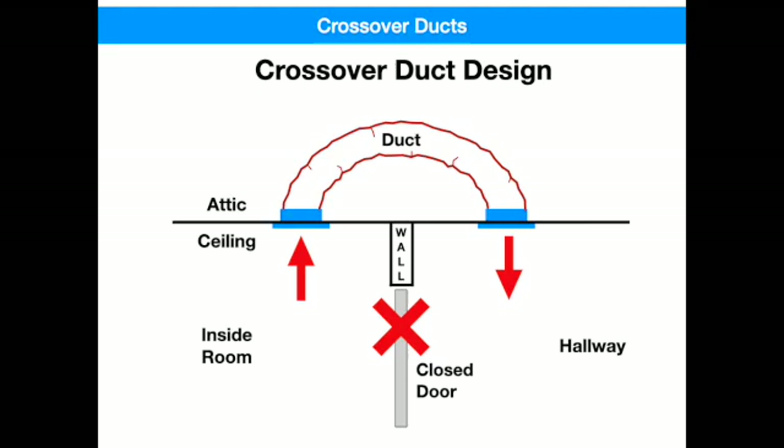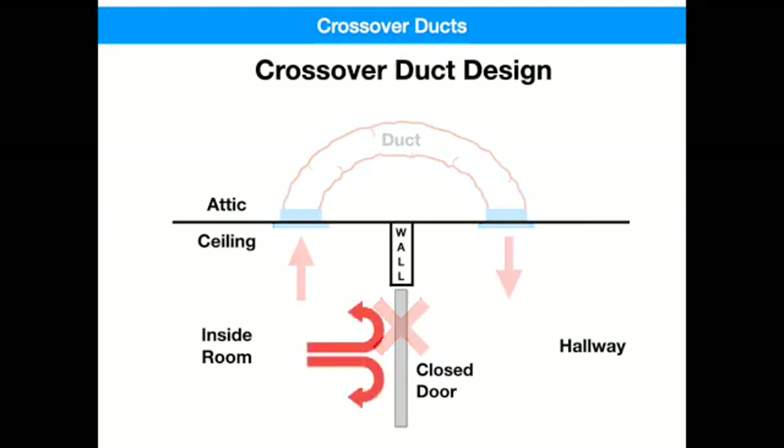If you don't have these, the airflow would just stop and the fan would start pressurizing the room, which would force air under the door, around the windows, or even out through your electrical outlets.